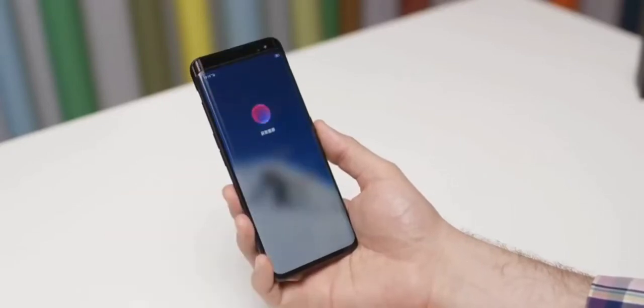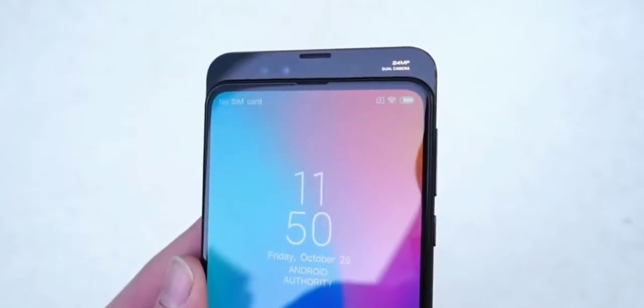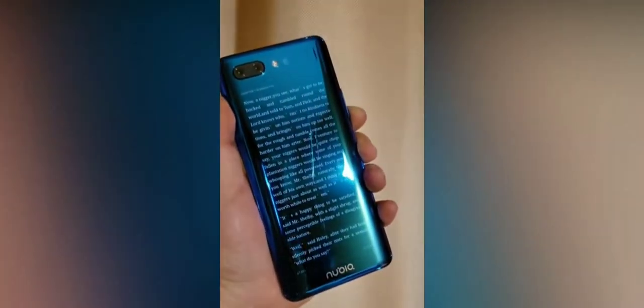We saw all-screen phones with pop-up cameras, slider phones, as well as devices with front and rear displays so a selfie camera wasn't necessary. A selfie camera is really what these design compromises are all about.